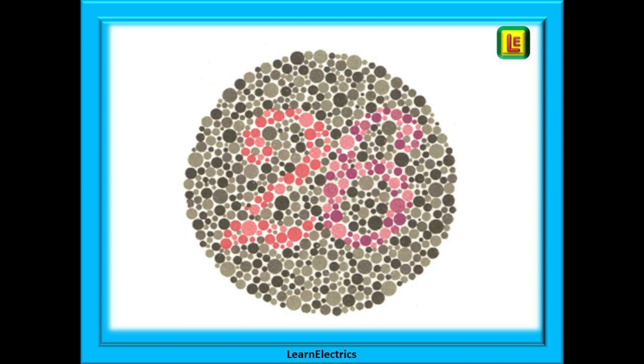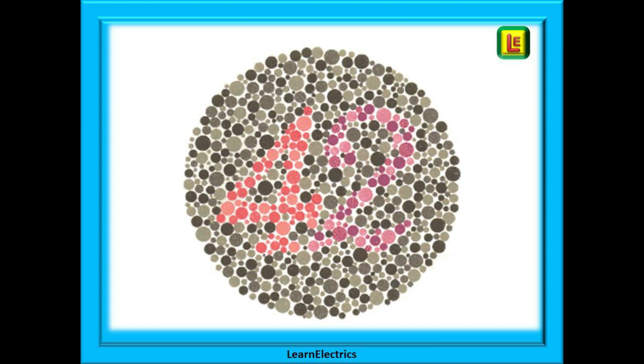Let's try a different background colour. Number 26 was this one. And finally this one.